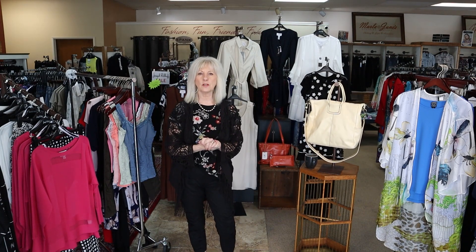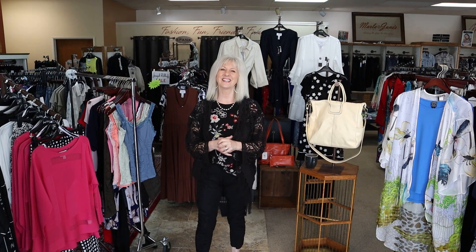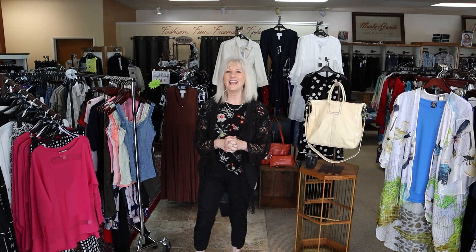Today I am going to show you some new arrivals that we have here at Marla June's. First I want to thank everyone that shops at Marla June's and I hope that you plan to come shop with us here at Marla June's this week.